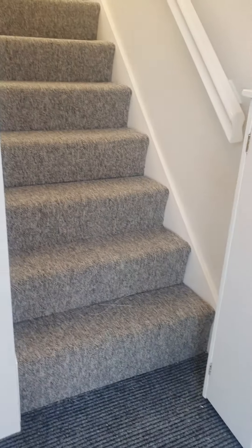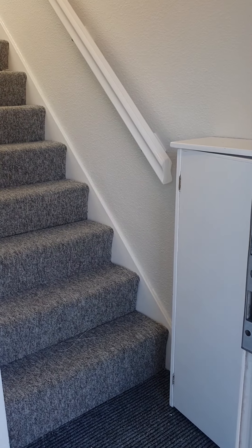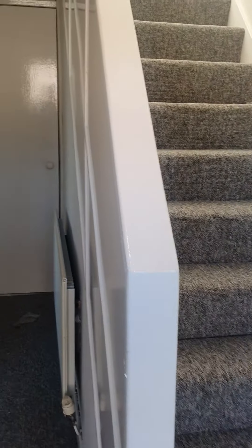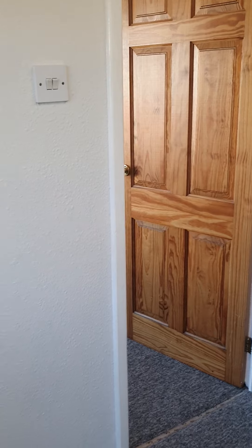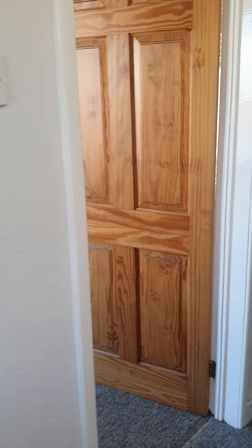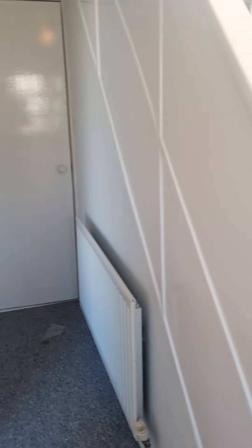It's actually had new carpets and has been recently painted throughout, so all neutral decor. It's a really nice quiet street up here.